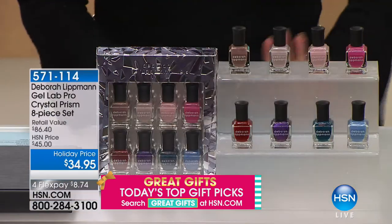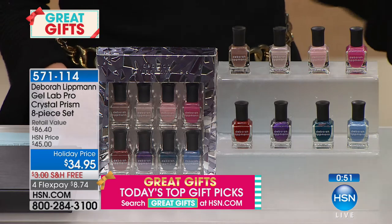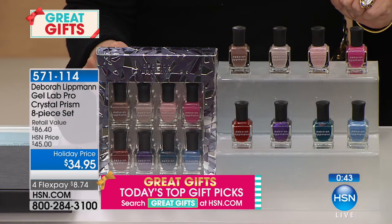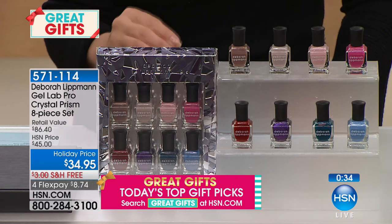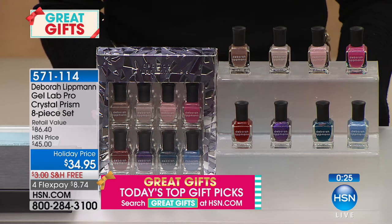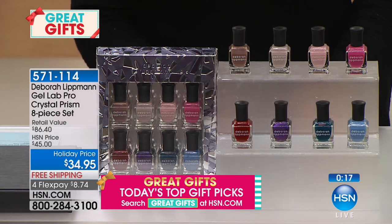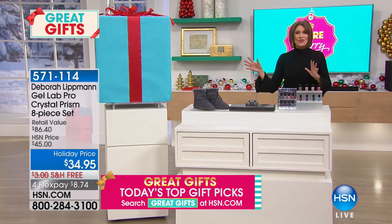From Deborah Lippman — the Gel Lab Pro Crystal Prism eight-piece set. You get eight nail polishes: Cheek to Cheek, Heart and Soul, I Won't Dance, Lazy Afternoon, Luck Be a Lady, Ain't Nobody's Business, and more. $34.95, four flex payments of $8.74. Long-wearing, quick-drying, highly pigmented — it gives the look of gel polish without nail damage.